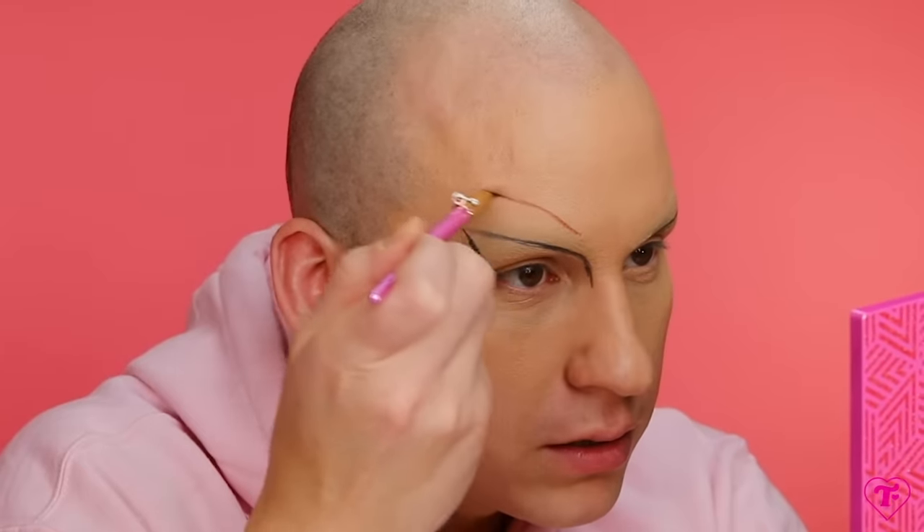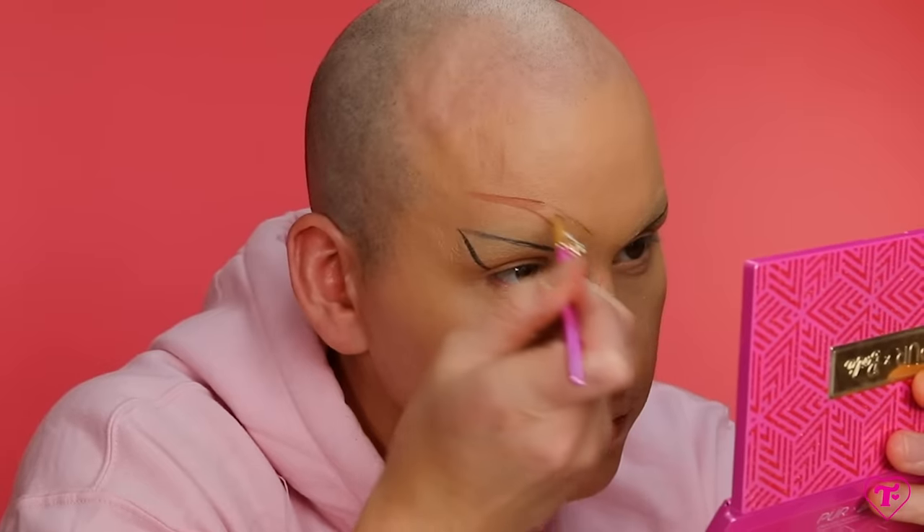Let's start with some brows — I normally don't start with brows, but let's just do it. I'm going to use Career Doll. The shade names, you guys — Career Doll, Icon, Innovator. Did they make this about me? It's a little orangey, but in drag I really don't mind a warm brow shade. I'm fine with it. Very good, very nice. Not very matte.